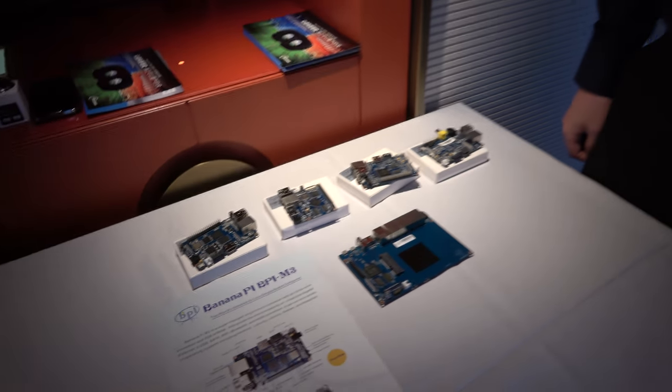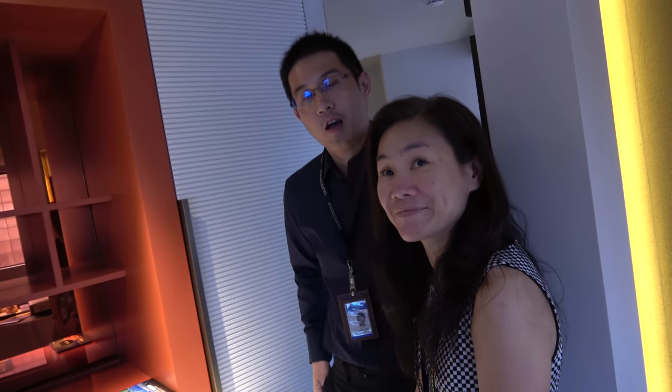So it's very popular, right? Are you the most popular Allwinner open source platform? I think we are the number one in quantity among the Allwinner developer makers. How many? 600,000. That's a lot of developers developing on ARM Cortex A7 — dual core, quad core, octa core. It's a big deal.